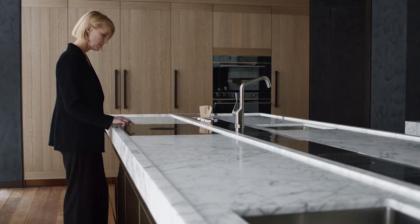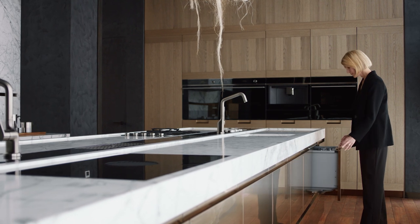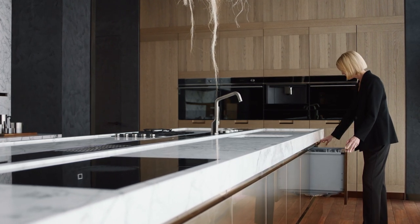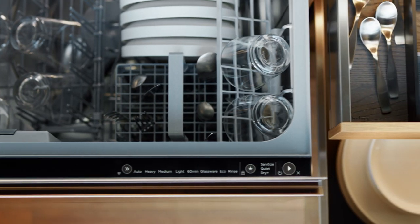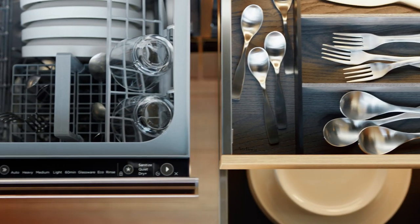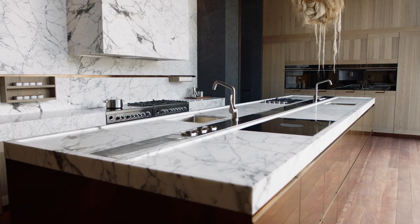At Fisher & Paykel, we see every detail as a minute piece of communication. It's about the human touch. Every point, edge, and bevel has to be resolved with precision. Every interface has to be engineered to deliver precise control. Collectively, these details determine both visual quality and functionality, defining a luxury kitchen experience.